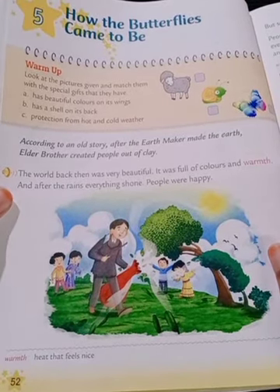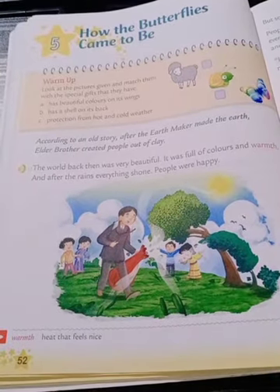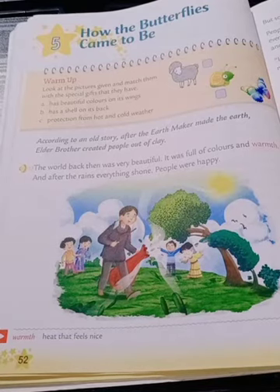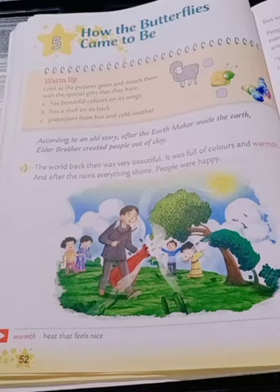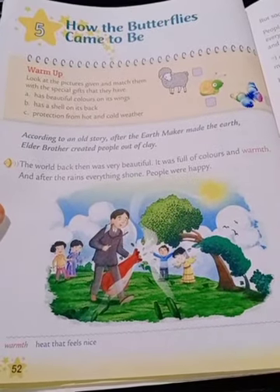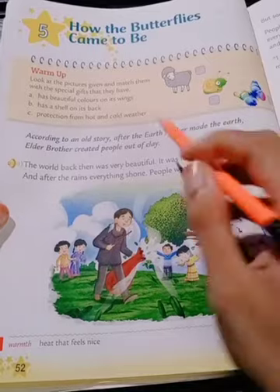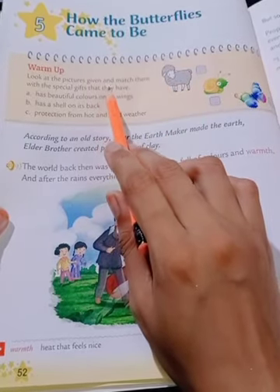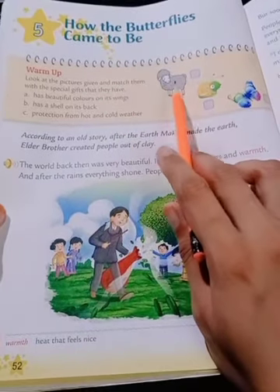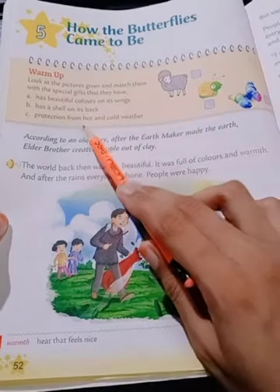Warm-up: Look at the pictures given and match them with the special gift that they have. Look at the pictures and compare them — each one has a special talent or special gift that we need to match.